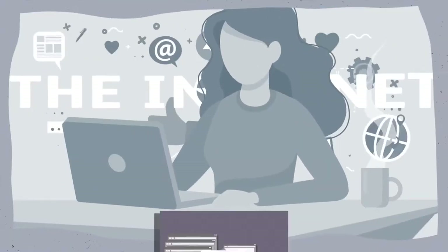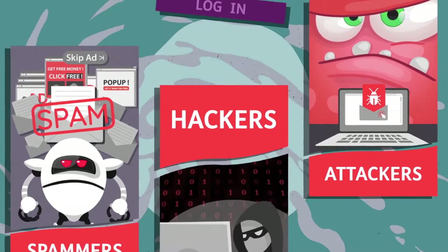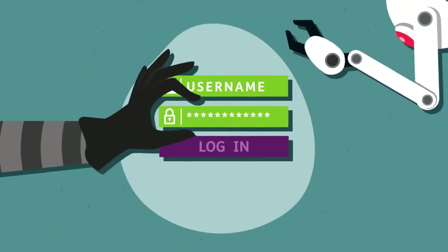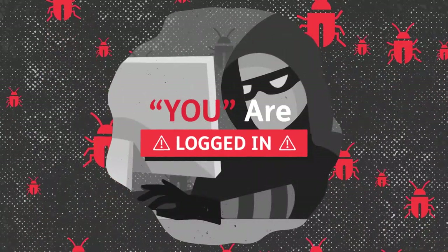The internet is full of spammers, hackers, and online attackers. And when these troublemakers are able to successfully steal your password, it's hard for us to tell they're not you.